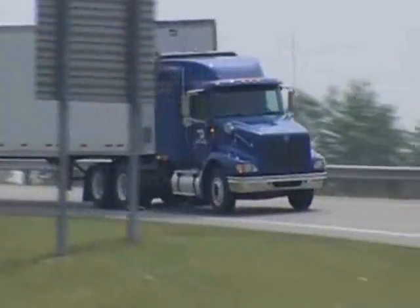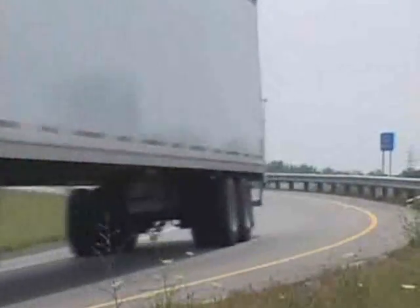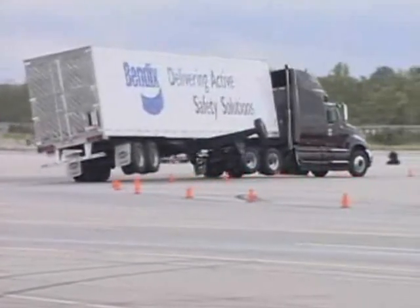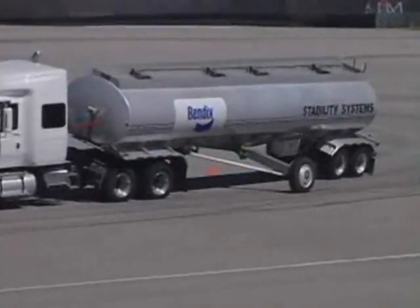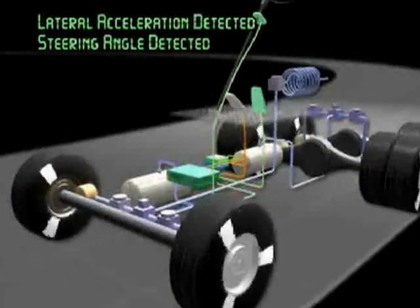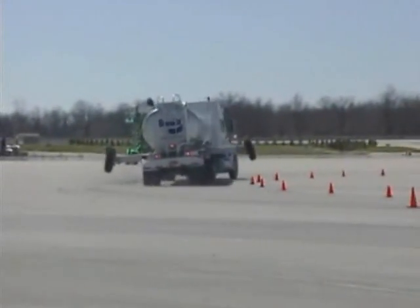Now we'll look at what might cause this stability system to activate while driving. Let's say you're on a dry surface and you enter a curve. If you're driving in a safe manner, things are normally under control. But if you take the curve too fast, the combined side forces of the load and road friction can cause your vehicle to become unstable, creating a possibility of rollover. How quickly it could happen will vary depending on the load and the maneuver. Part of the problem is when you're up in the cab, you may not even sense a rollover could be starting. But the Bendix ESP system can automatically — it quickly identifies the issue, reduces the engine throttle, and applies the brakes to slow the vehicle down and reduce the risk of rollover.